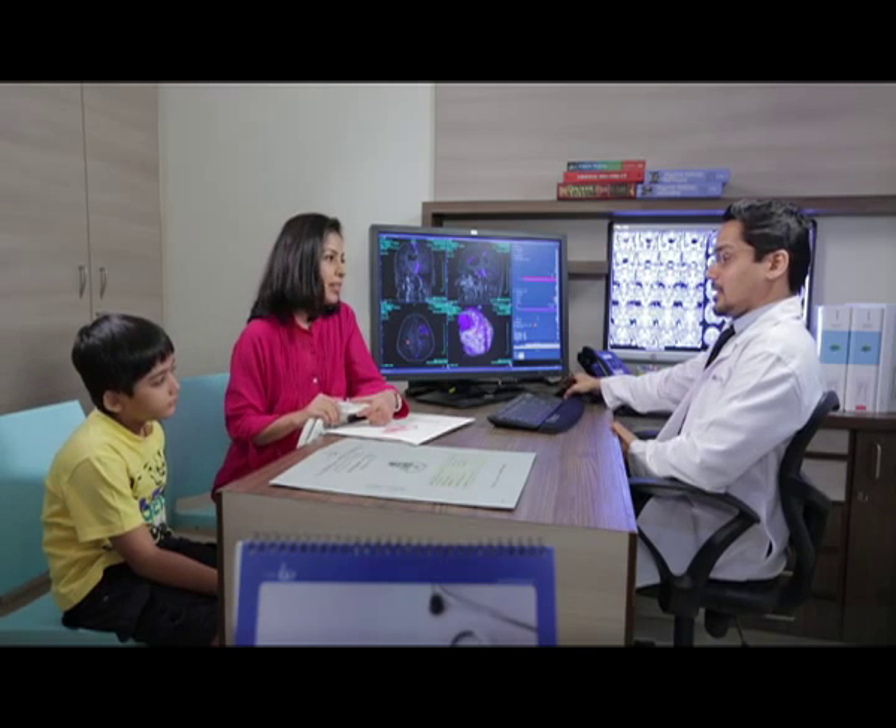How was your experience, ma'am? It was good. The personalised environment did comfort him. We are at ease and in control. But what about the quality and reliability of the scan?